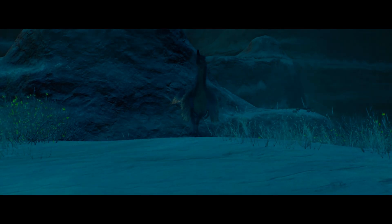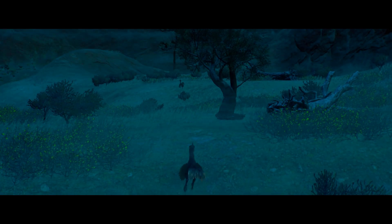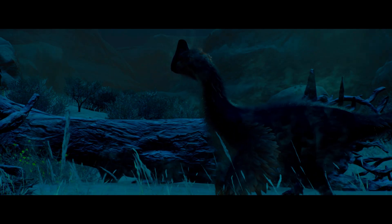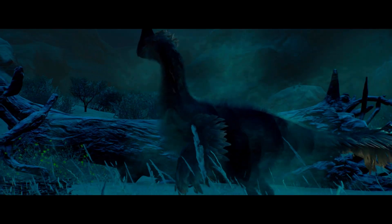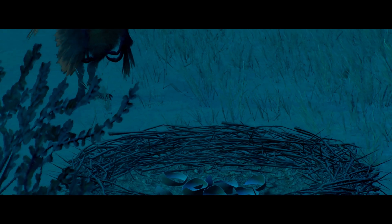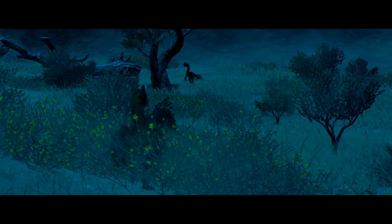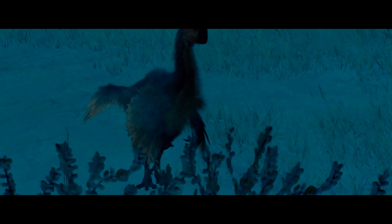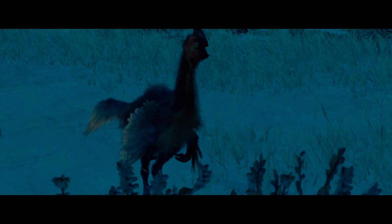Upon her return, she discovers the male retreating in the distance. Fearing the worst, she makes her way quickly to her nest, apprehensive about the potential disaster that awaits her. She discovers that the male has annihilated her cluster of eggs, thus eradicating any possibility of future competitors. The mother is left to simply observe and mourn the destruction of her nest, which now epitomizes her shortcomings and defeats.